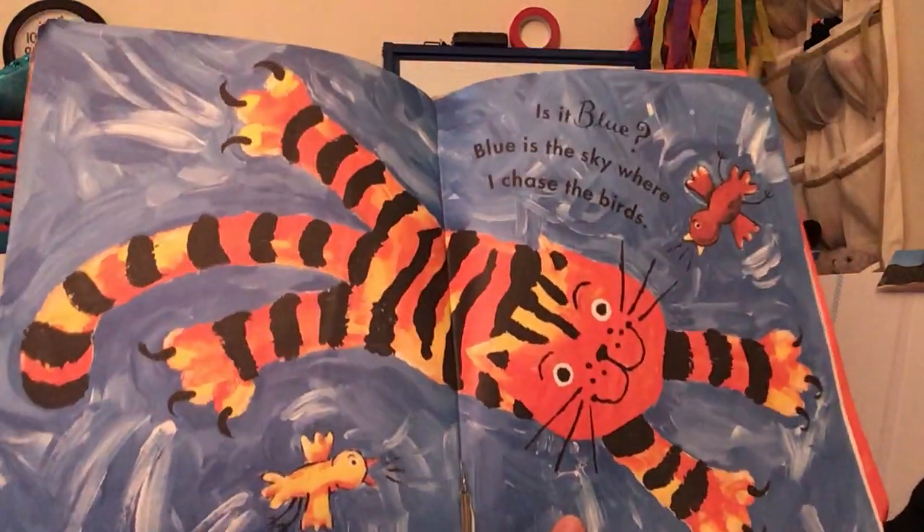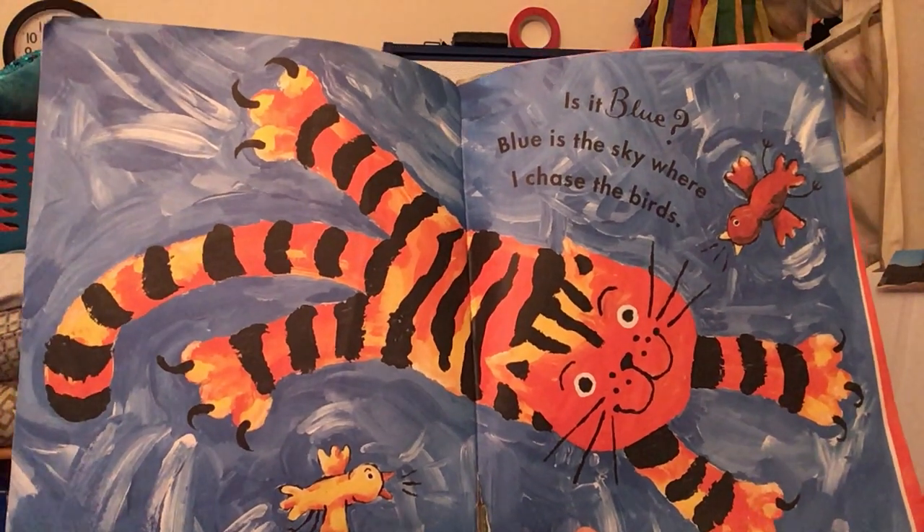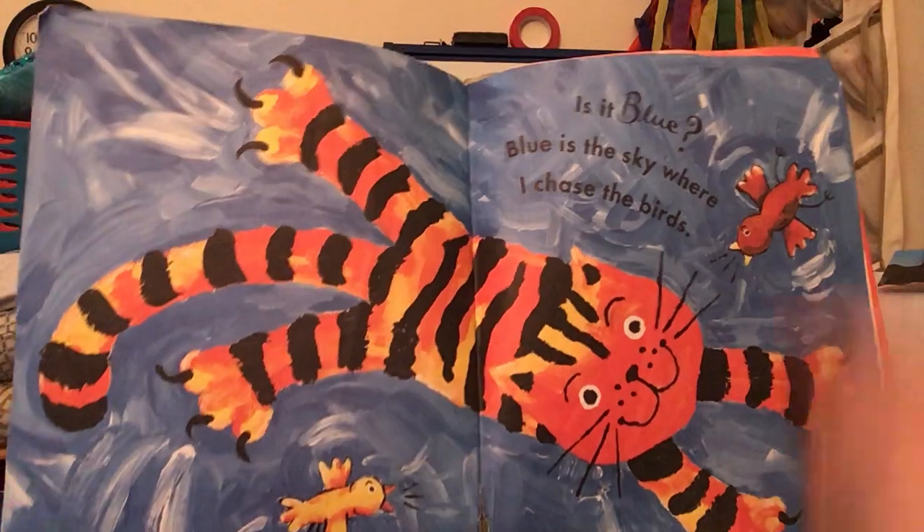Is it blue? Blue is the sky where I chase the birds. There's the birds, there's the blue sky.